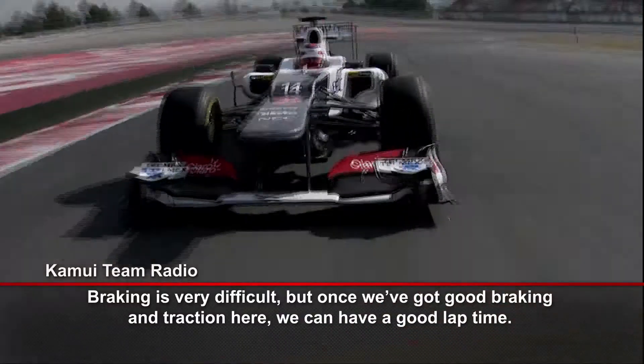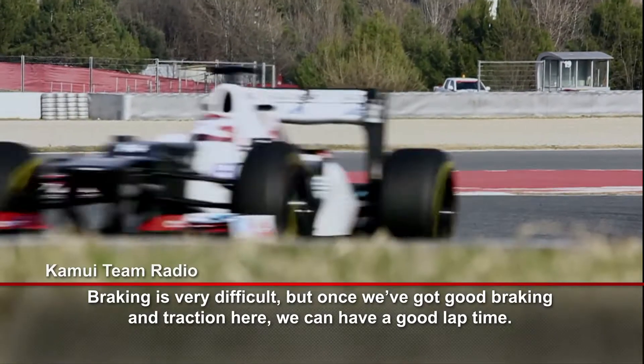Braking for distance — once we get a good braking, we get good traction, and that's how we get a good lap time.